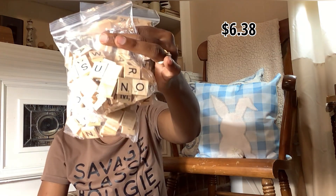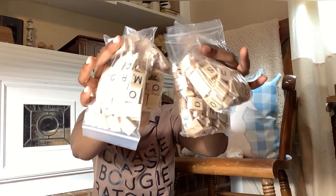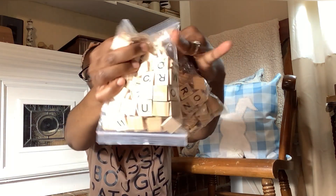This I believe is probably one of my best buys — Scrabble letters, a pack of 500. I do use these quite often in my DIYs. I paid five dollars for this, which is a lot cheaper than what I usually pay at Walmart, so I can't wait to use those.